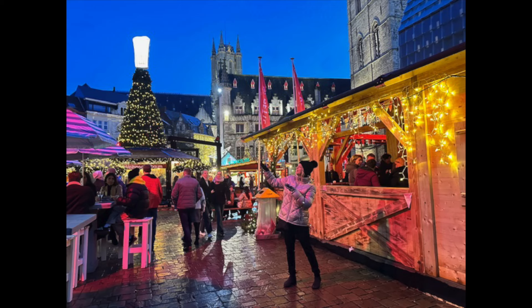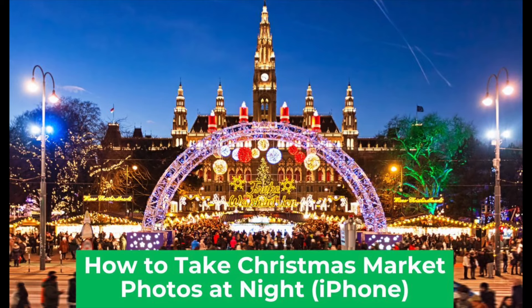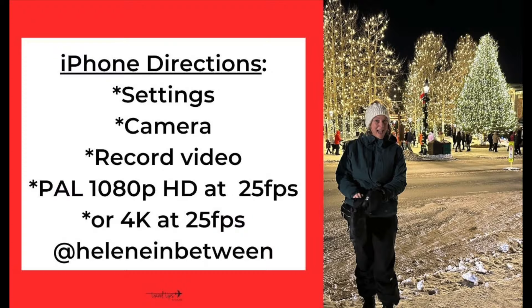The second photo tip is to learn how to take photos with your iPhone or Android at night with sparkly lights. I learned this from Helene in Between on Instagram — you want the lights to not be blurry so that your face is clear but you still get that nighttime look.